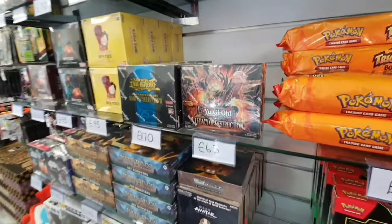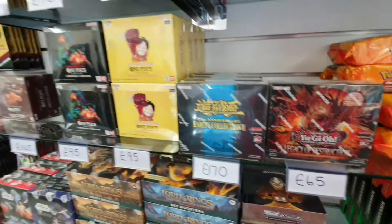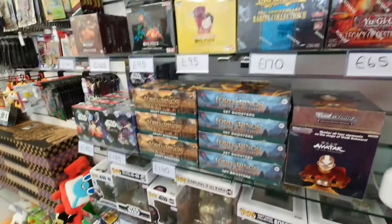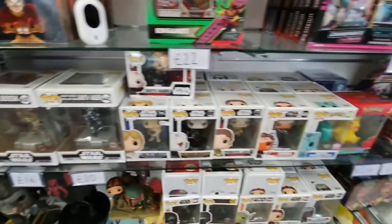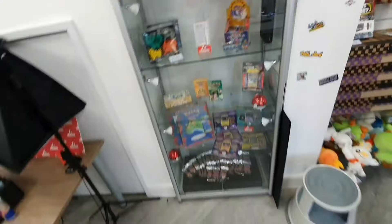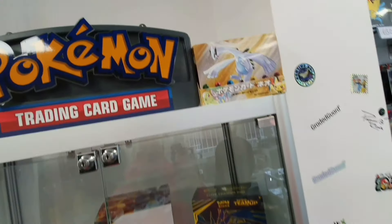There's also some non-Pokemon related stuff: Yu-Gi-Oh, One Piece, Dragon Ball, Digimon, some Funko Pops, and a few more items.